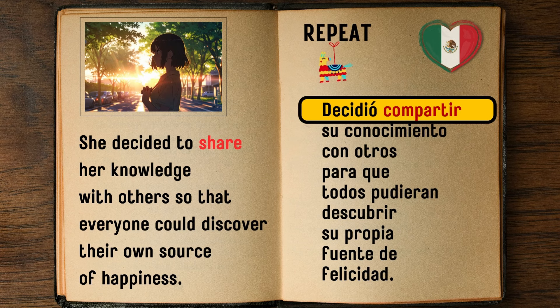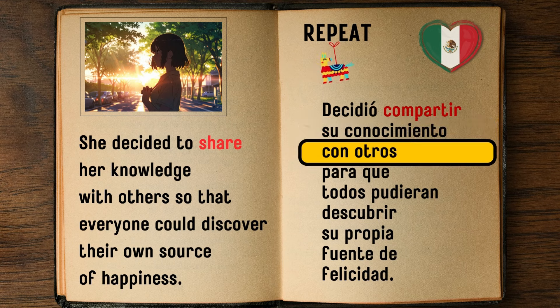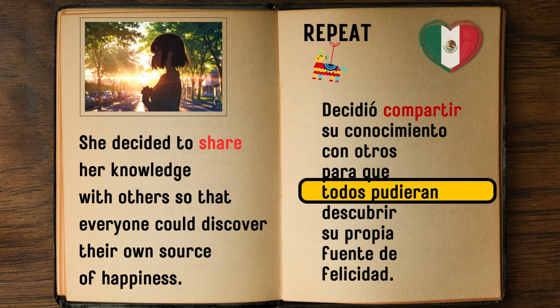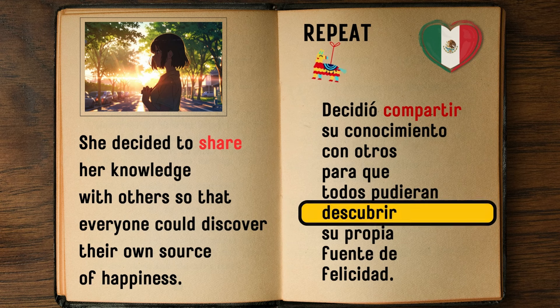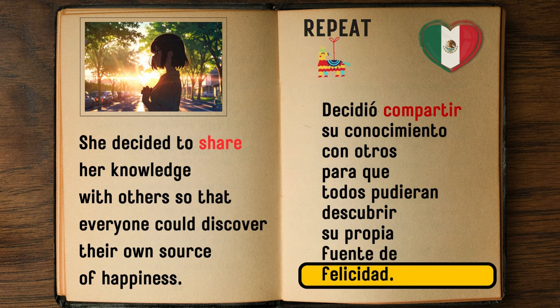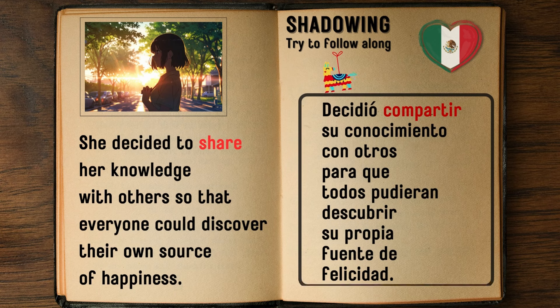She decided to share her knowledge with others so that everyone could discover their own source of happiness. — Decidió compartir su conocimiento con otros para que todos pudieran descubrir su propia fuente de felicidad.